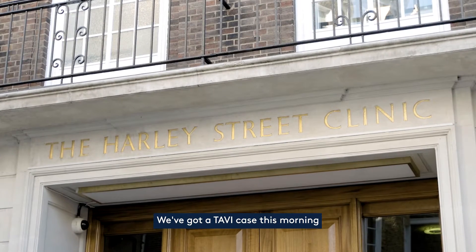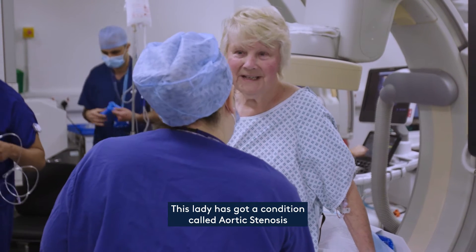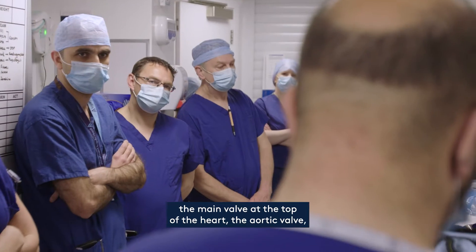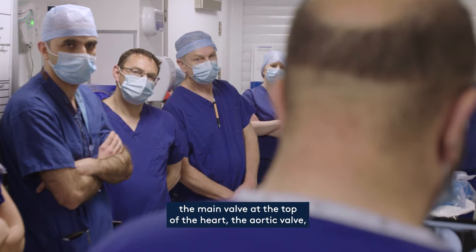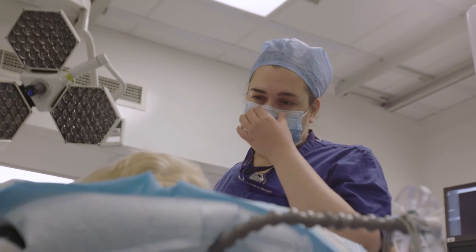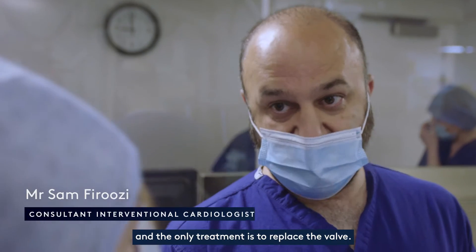We've got a TAVI case this morning. It's an 88-year-old lady. This lady has got a condition called aortic stenosis, which is a very common condition where the main valve at the top of the heart, the aortic valve, as a result of age and wear and tear becomes rigid, stiff and immobile. The only treatment is to replace the valve.